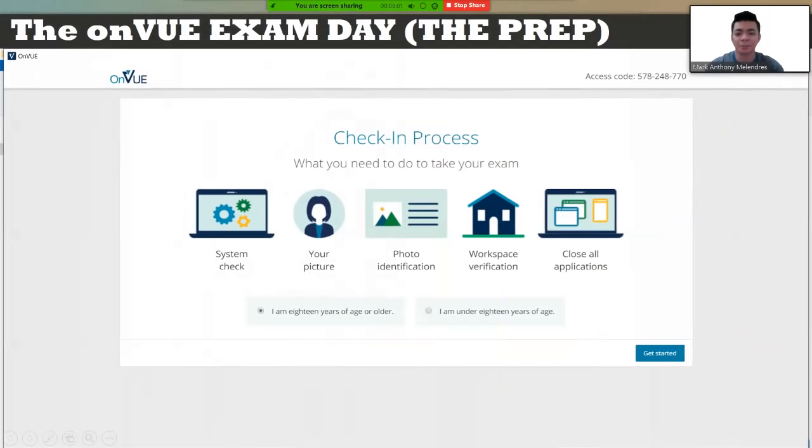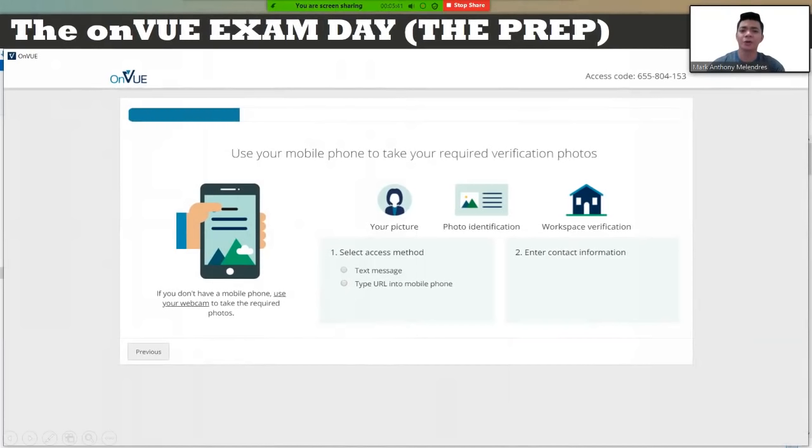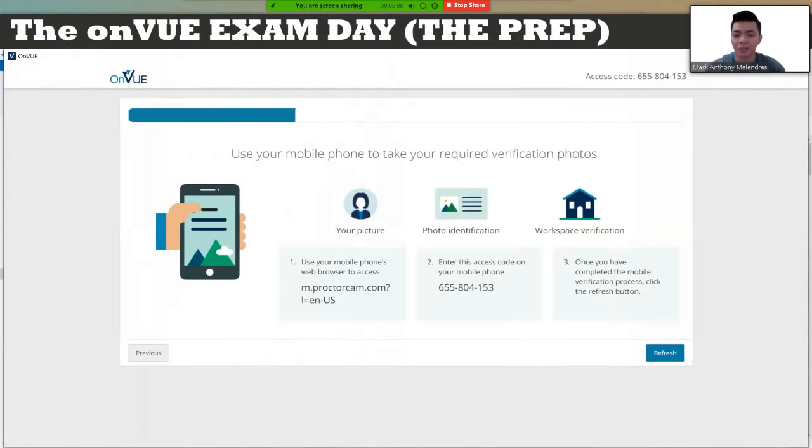The check-in process includes a system check, your picture, photo identification, workspace verification, and closing all applications. The system check verifies three important requirements: your microphone, your internet speed, and your webcam. Your mobile phone is very important to this OnView exam preparation. You need to select the URL on your mobile phone — tick the option, then type m.proctorcam.com with the parameter l equals en-us, and enter the access code on your mobile phone.